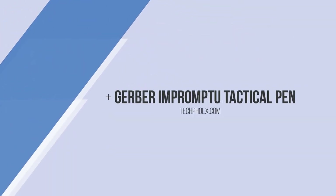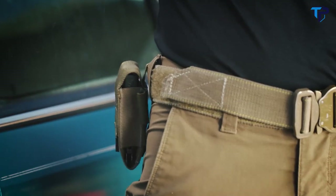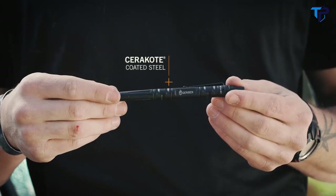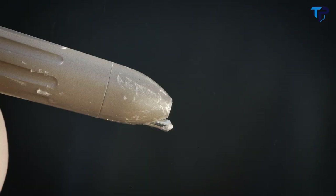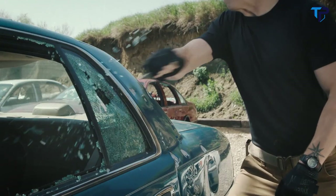This is the Impromptu Tactical Pen from Gerber. Don't let anyone tell you the pen is mightier than the sword — unless it's this one. Machined from steel and Cerakote coated for corrosion resistance, it features a tempered steel glass breaker in its tip for emergency situations.